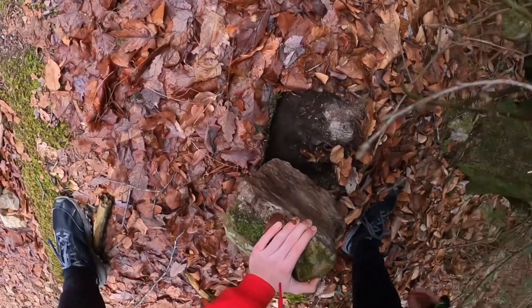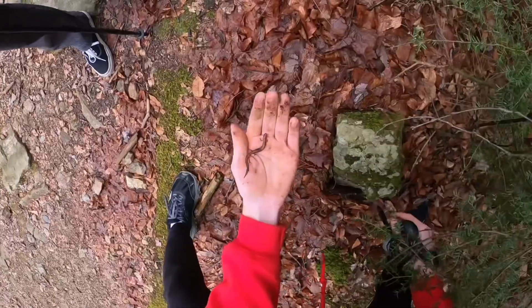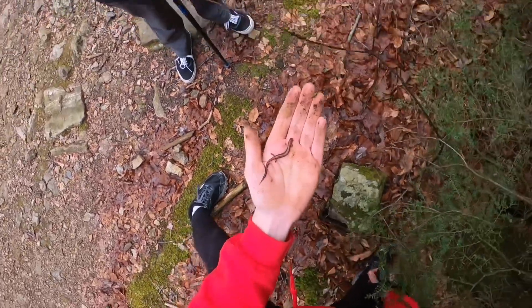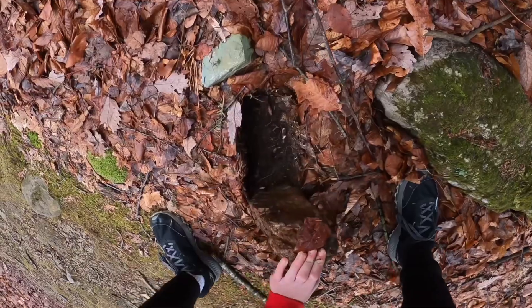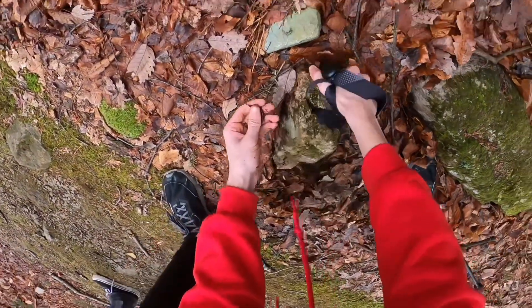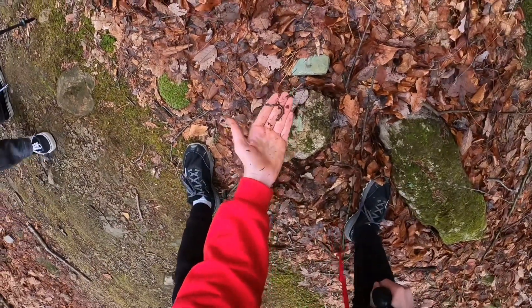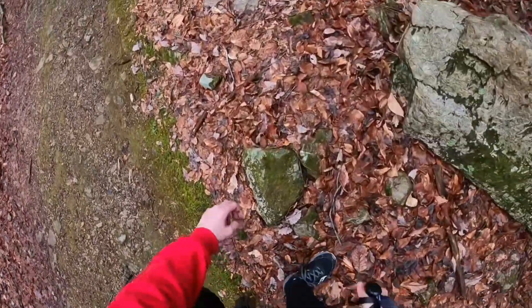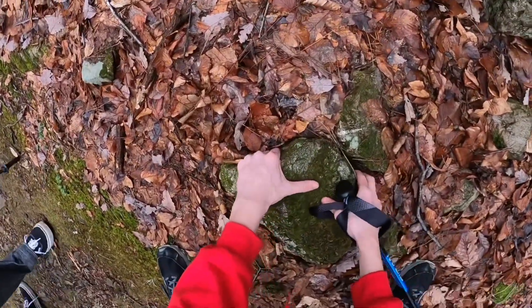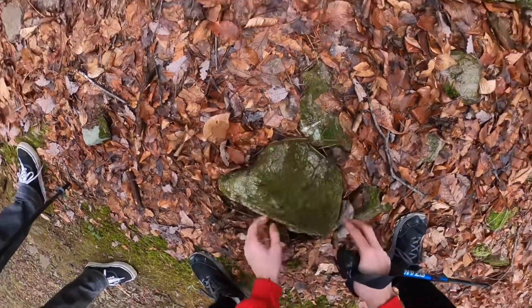Redbacks number ten, eleven, and twelve — lots of these redbacks. I've found over a hundred in a day before at this spot. Probably won't find that many today, but there certainly are a lot of them.